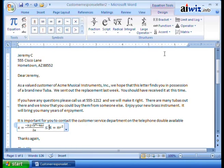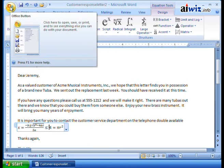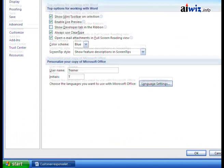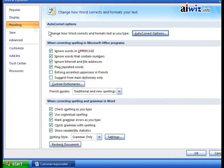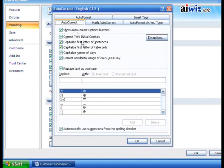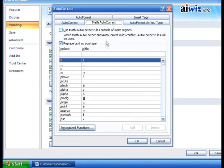Even if you're not using the equations feature, you can set up autocorrect so the math functionalities work within regular text. To do that, go to the Office button, open Word Options, select Proofing, and click Autocorrect Options. There you'll see both the regular Autocorrect tab and the Math Autocorrect tab — and there's a setting called 'Use math autocorrect rules outside of math regions.'